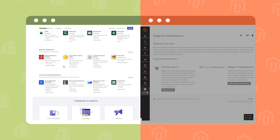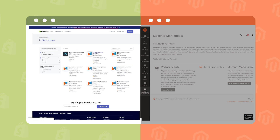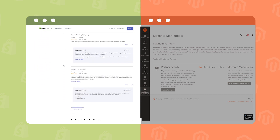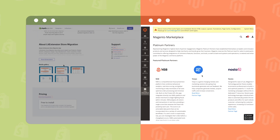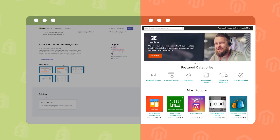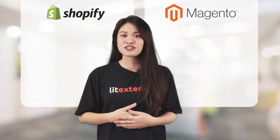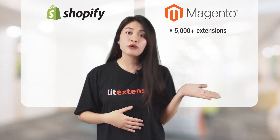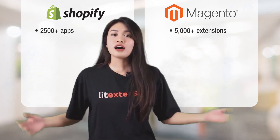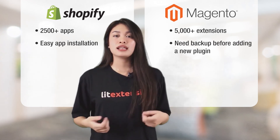With Shopify, you can visit its app store to expand the functionality of your online store through apps for email marketing, accounting, analytics, and so on. Shopify also moderates its app store pretty well, so you're not going to install some junk app that damages your site. Magento offers a huge collection of over 5,000 extensions that integrate smoothly with its back-end, allowing you to add more features without writing code. When it comes to add-ons, Magento surely beats Shopify with over 5,000 extensions, though Shopify's number is still more than enough for the vast majority of stores. App installation is much easier with Shopify; with Magento, you're advised to back up your database before making any changes like installing a new plugin.